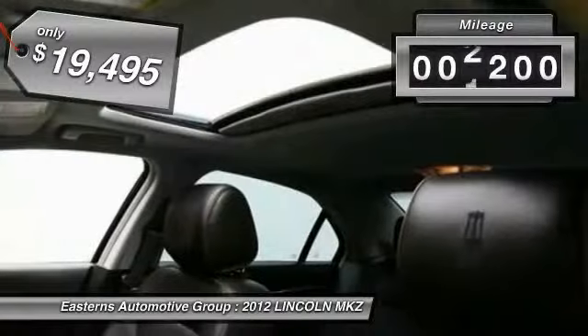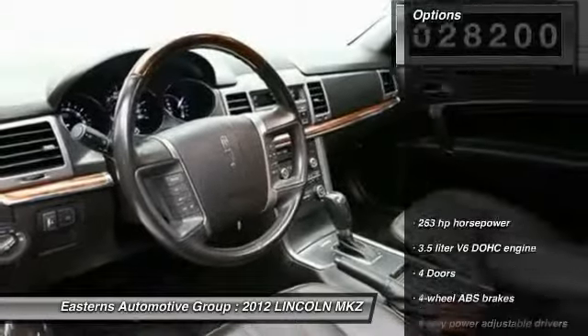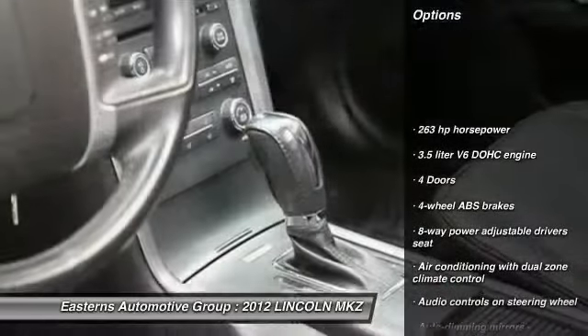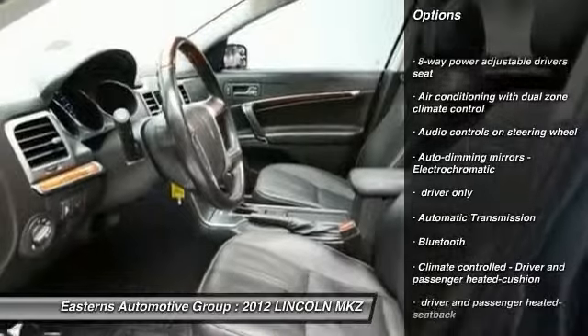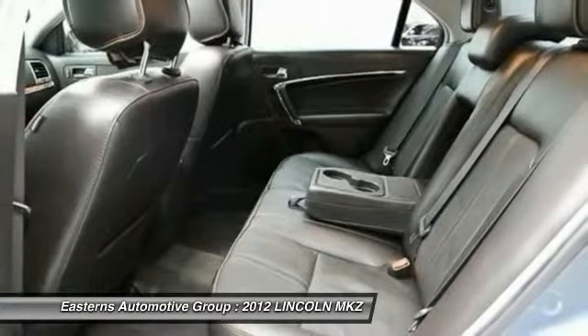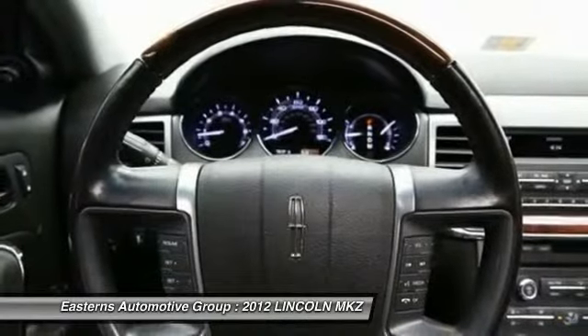This vehicle has less than 30,000 miles. Here are some of this vehicle's great options: traction control, stability control, Bluetooth, automatic transmission, front wheel drive, cruise control, compass, fog lamps, passenger airbag, and heated driver's seat.